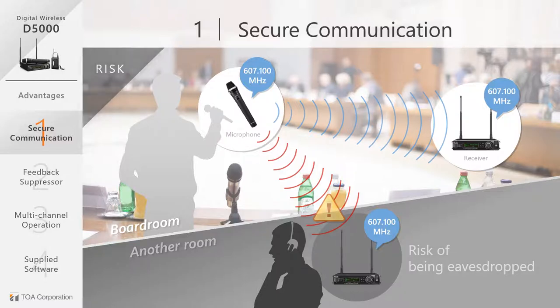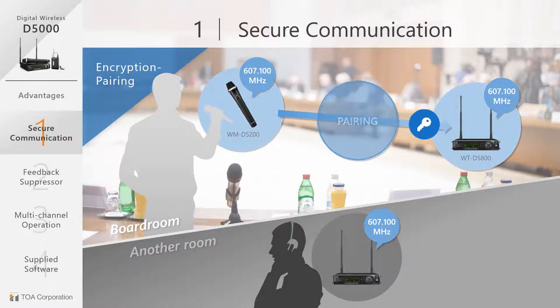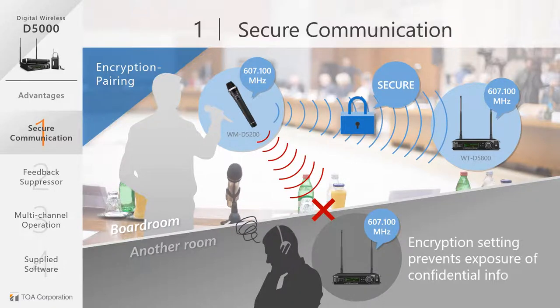TOA's D5000 series puts an end to this risk by pairing the transmitter and receiver using its proprietary security IDs. This security feature locks the signal from the microphone to the receiver with encryption. This setting prohibits other receivers from receiving the audio signal even if the receiver is set to the same frequency channel.